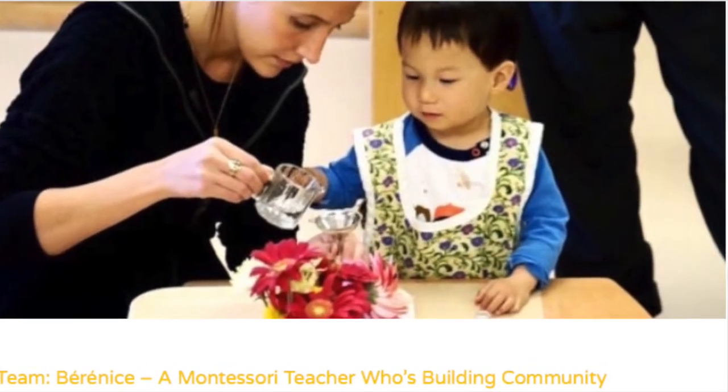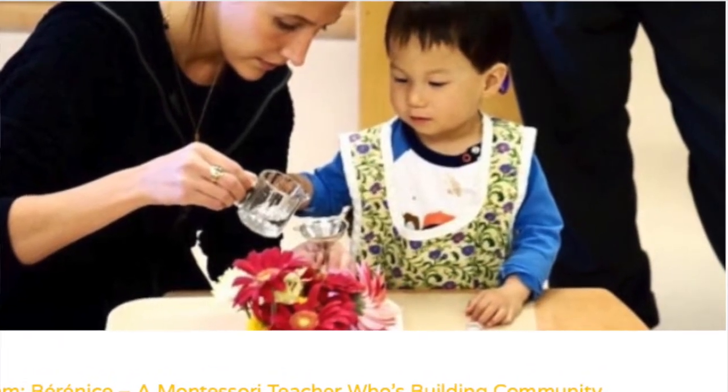Hello everybody, my name is Bernice and I'm a zero-to-three AMI-trained Montessori teacher originally. I have worked in a classroom with three-month-old children to 18-month-old, and then I've also been in a classroom with 18-month-old children to three years.